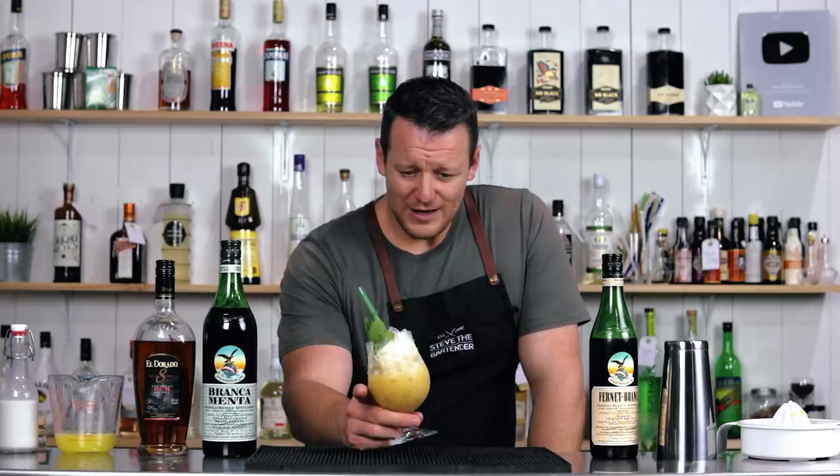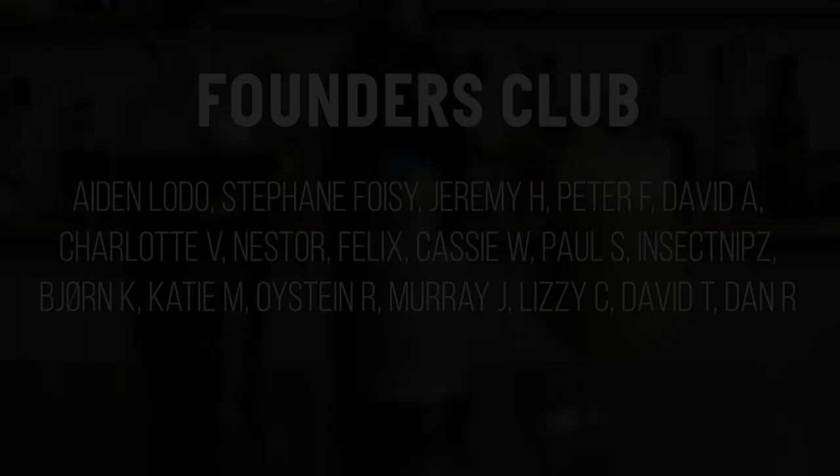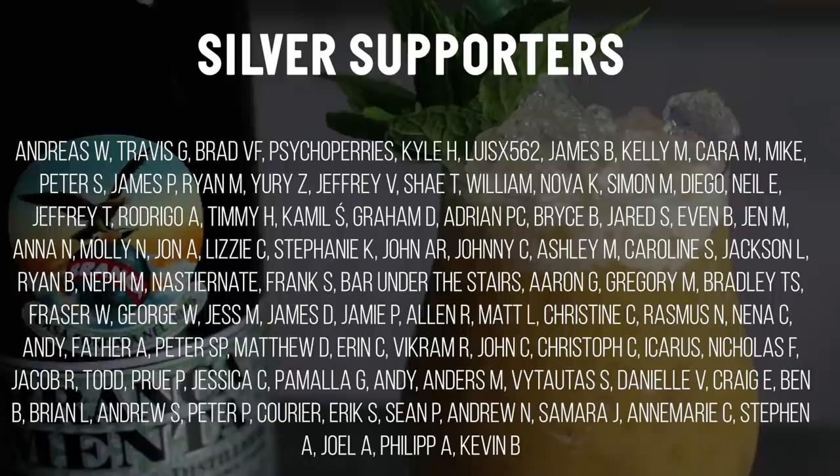So the Branca Colada — if you enjoy Fernet Branca, Branca Menta, and tiki cocktails, and you enjoyed this video, give us a like and I'll see you soon for another cocktail video. Cheers!